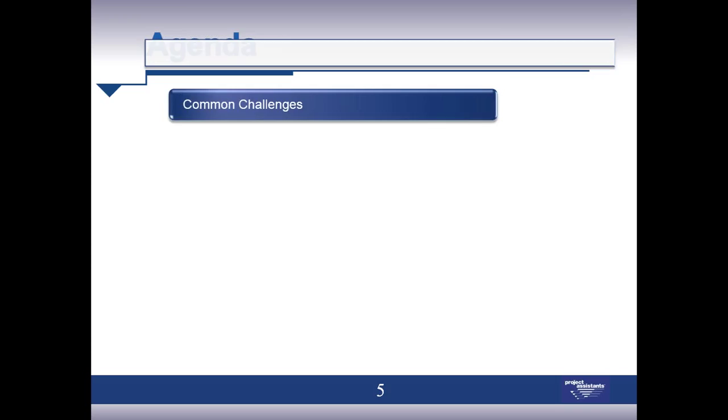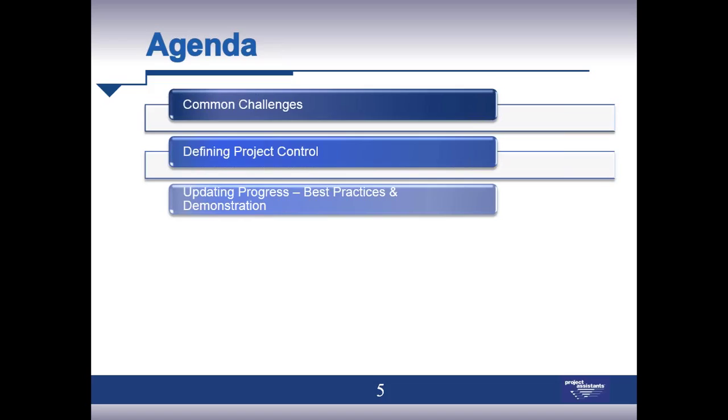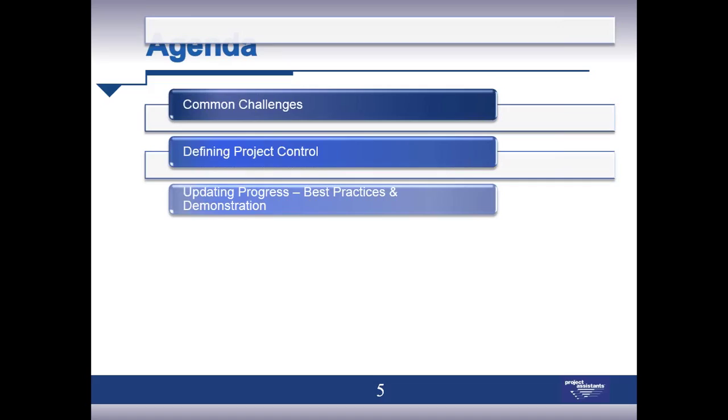I'm going to launch this with the agenda for today's session. We're going to start with talking about some common challenges in monitoring and controlling projects. If you were able to join us in our last webinar, this is really the second part of a two-part series. Last time we talked about getting projects off to a good start through a solid planning process.